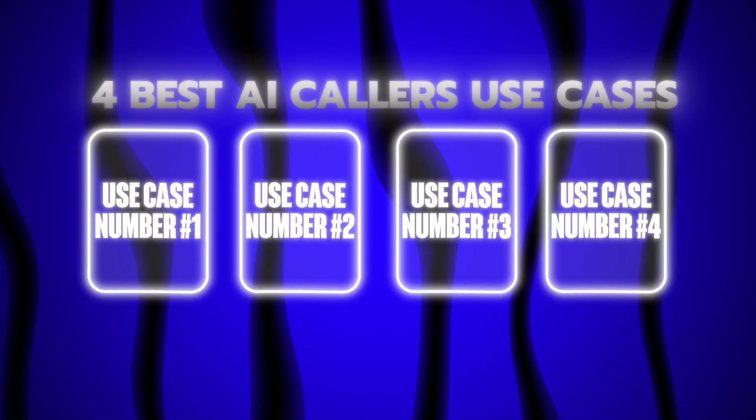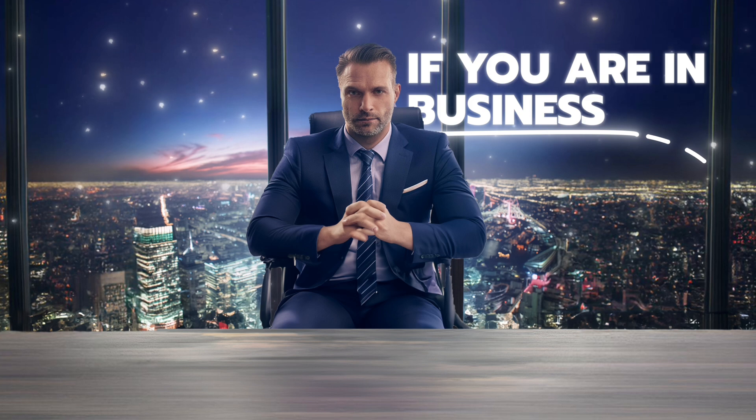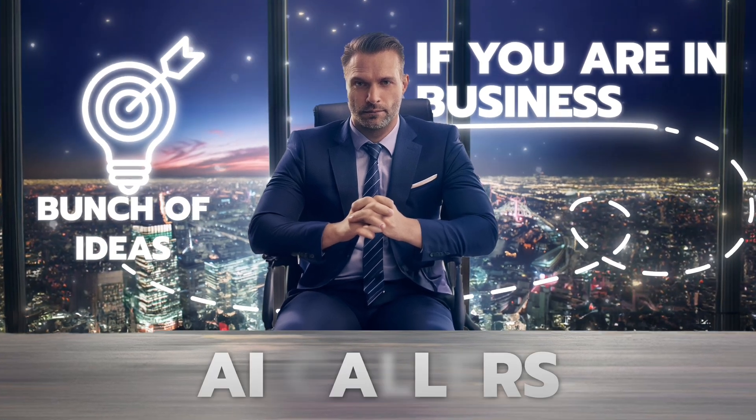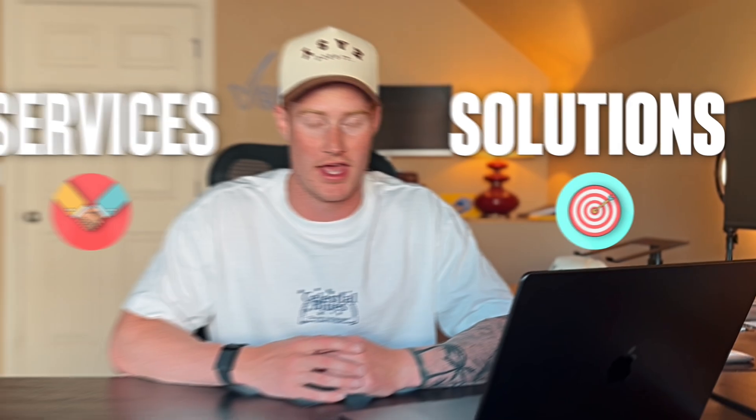In this video, we're going to be going over four of the best use cases for AI callers. If you are a business, this video is going to give you a bunch of ideas of the capabilities of these AI callers at this point in time. And if you are an AI agency owner, this video is going to show different services and solutions we could actually build out for our clients of our AI automation agency.